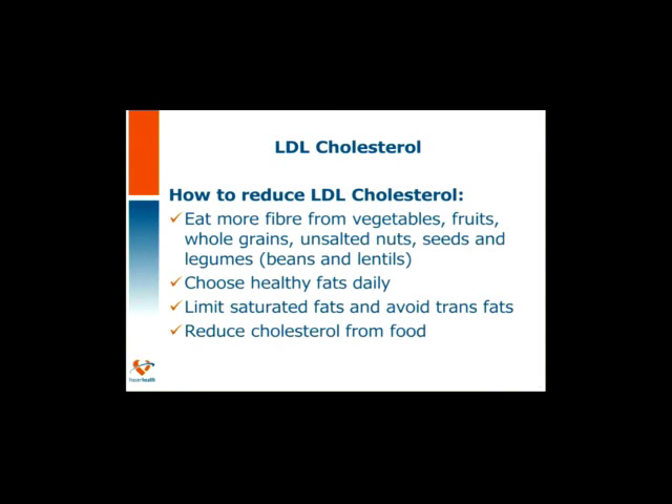LDL is the bad cholesterol — think of L standing for lousy. The lower the number, the better. Things we can do to reduce our LDL bad cholesterol include eating more fiber. Fiber soaks up that bad cholesterol and allows it to be eliminated from the bloodstream. Foods high in fiber include vegetables, fruits, whole grains, unsalted nuts, seeds, and legumes such as beans and lentils. Choosing healthy fats daily can help lower your bad LDL cholesterol. Limiting saturated fats and avoiding trans fats will also help. Reducing cholesterol intake from food can also be wise.